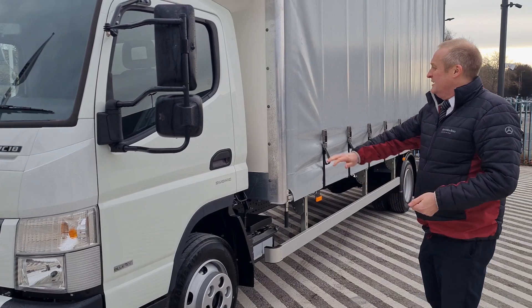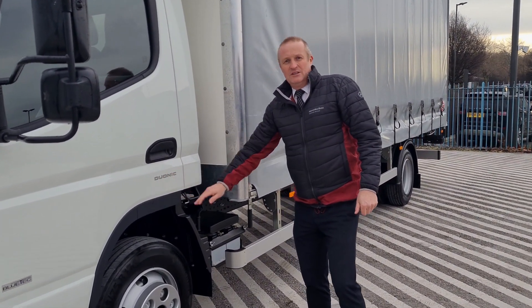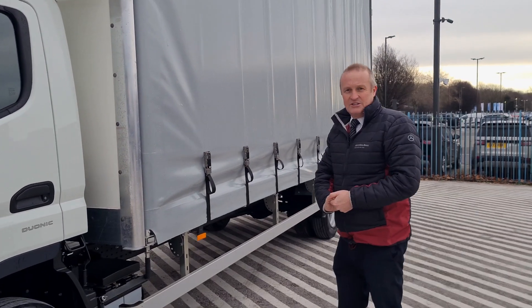As you can see, it says on the door Duonic — it's an automatic gearbox, so perfect for city deliveries.